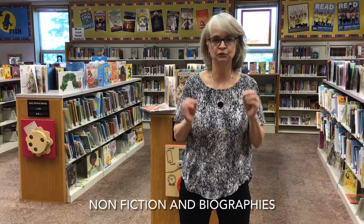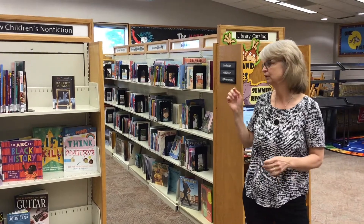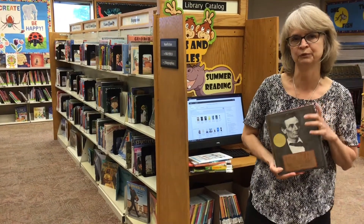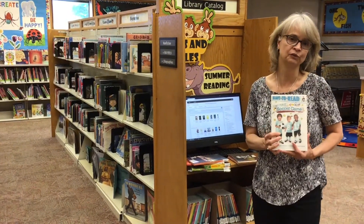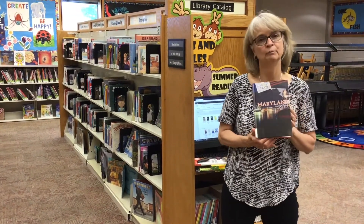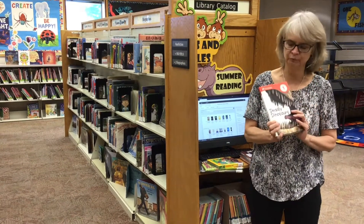But if you want a book that's a true book that you can learn facts from, you're going to want to come over here. This is called nonfiction, and that means these books are factual. Things like books about people — here's a biography of Abraham Lincoln. What else could you learn about? Maybe sports — here's a book about soccer. How about Maryland? You could get a book about the state you live in, or books about different countries around the world. How about dinosaurs? You can find books about those too.